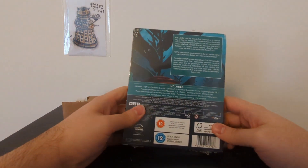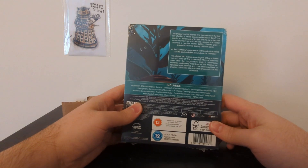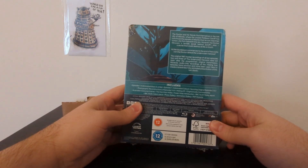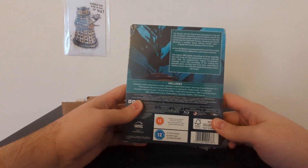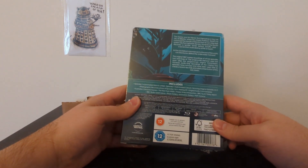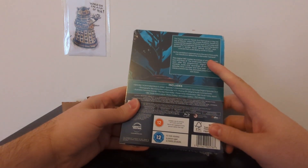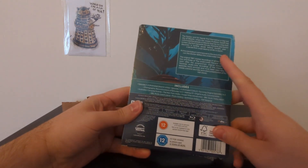So on the back here: the Doctor and his friends find themselves in the lost city of Atlantis, where the crazed Professor Zaroff has convinced the people of Atlantis that he can raise their sunken city from beneath the sea. However, the Doctor discovers a terrible secret behind Zaroff's plan — a secret that could destroy all life on Earth. As the countdown commences to the end of the world, can the Doctor defeat The Underwater Menace?